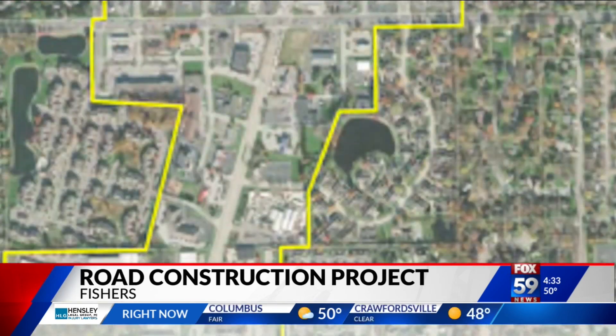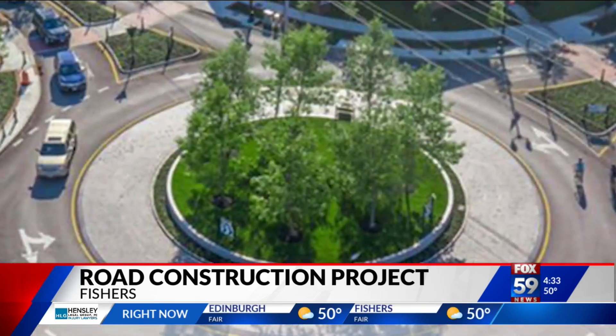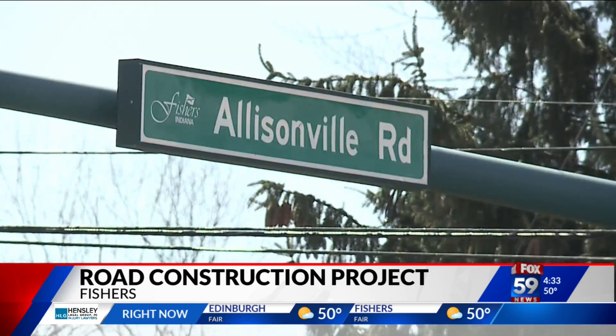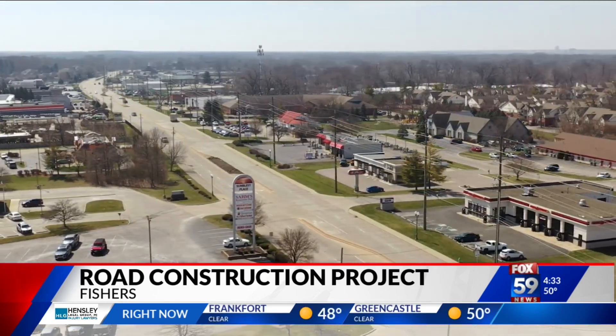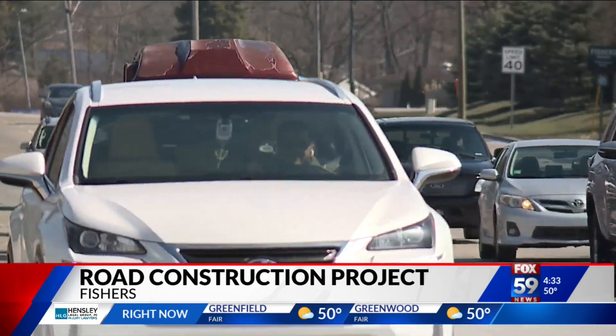Fadness says an emphasis will be on improving walkways and cycling paths while adding more green spaces. The mayor's eager to get started on a makeover that could last a decade. A lot of opportunity here, I think, over the next 10 years to really do something transformative in that corridor. In Fishers, Steve Brown, Fox 59 News.